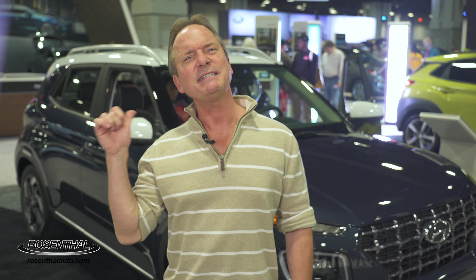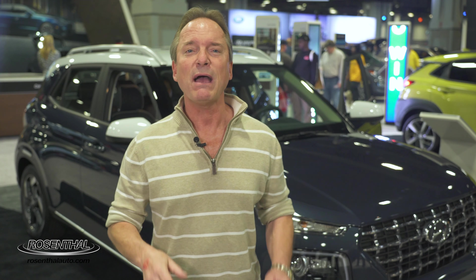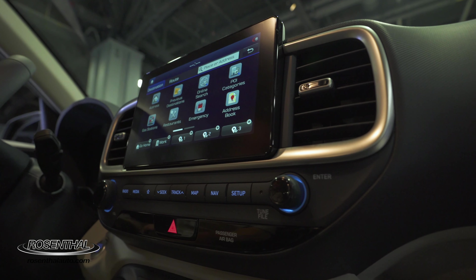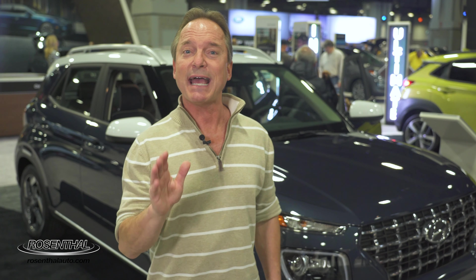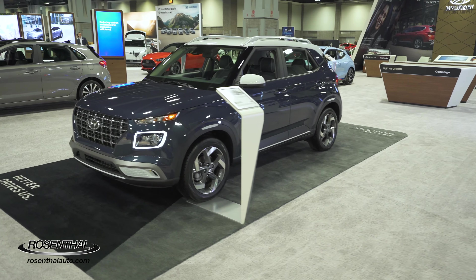Cargo space is 18.7 cubic feet with the back seat up. Drop the 60-40 split folding rear seat and it's 31.9. You have an 8-inch infotainment display dead center, and it's Apple CarPlay and Android Auto compatible. You even have remote start available. It comes with Hyundai Smart Sense, and it's tremendously priced at only $16,850 for the SE, $18,750 for the SEL, and the Denim like we're looking at here is only $21,550.